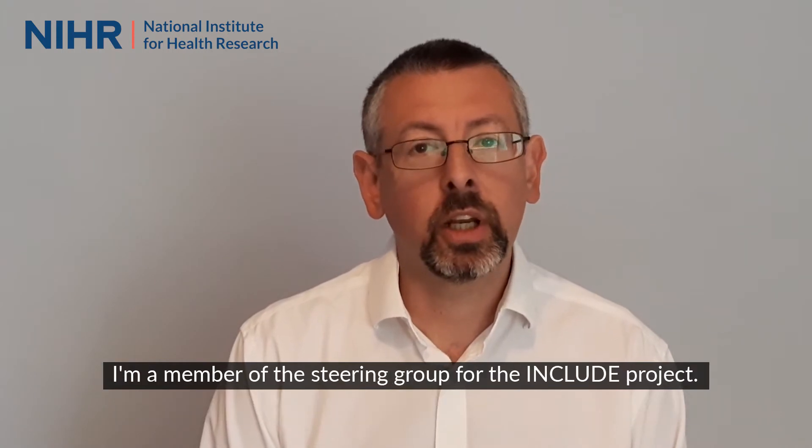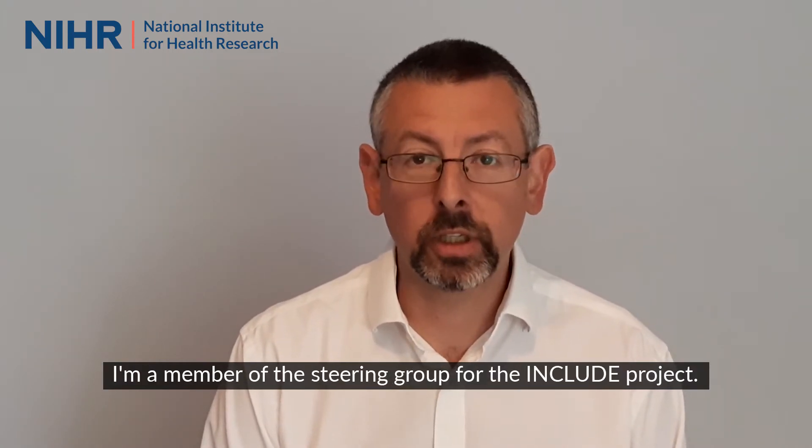Hello, my name is Professor Miles Whittam. I'm the National Specialty Lead for the NIHR Ageing Clinical Research Network. I'm a member of the steering group for the INCLUDE project.